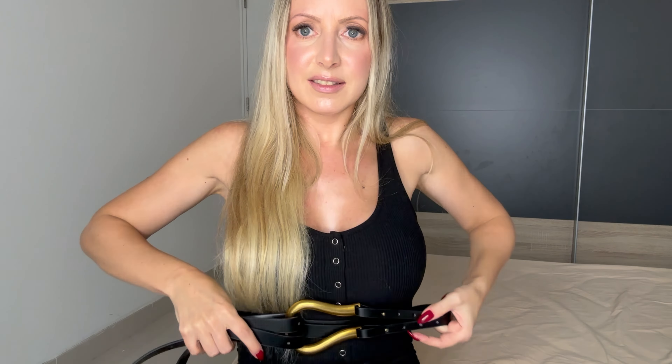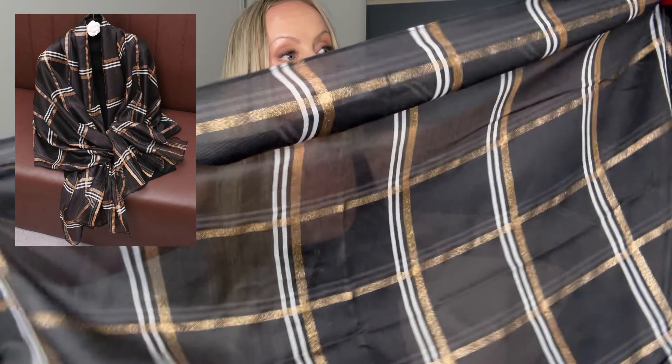I also got this really small belt — it's just a little faux leather string with tiny cute pearls on top. You can just cinch your dress with it — it's cute and nice. Then I got this scarf. I'm not the biggest fan — there's nothing wrong with it, it's really big and nice, I just don't know if it's for me.